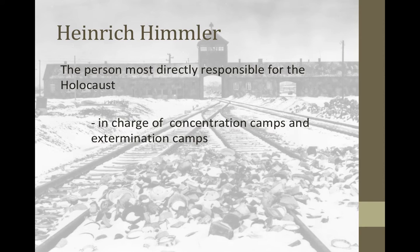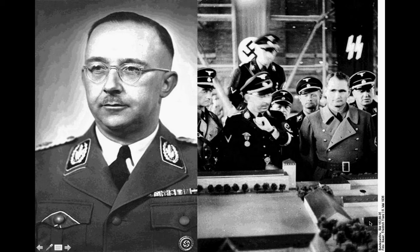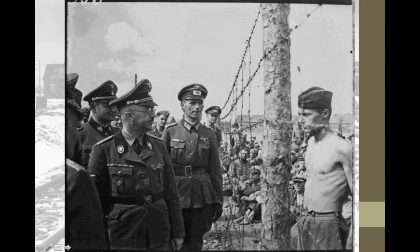The person most directly responsible for the Holocaust, besides Adolf Hitler, was Heinrich Himmler. Himmler was the man responsible for carrying out the orders Hitler gave him. He was in charge of the concentration camps, oversaw everything, and made sure it was working perfectly. Here you can see him visiting a concentration camp, looking at a model concentration camp and giving his approval, and touring a camp. Heinrich Himmler was the man most directly responsible for carrying out the Holocaust.